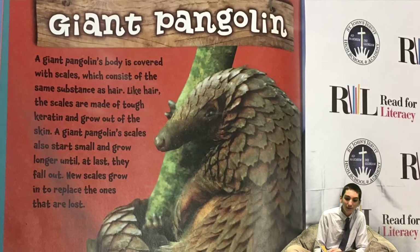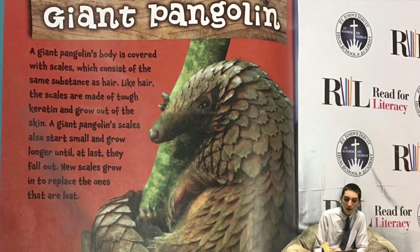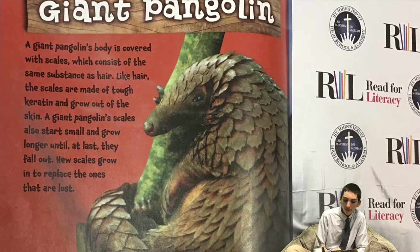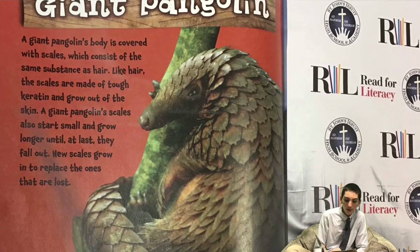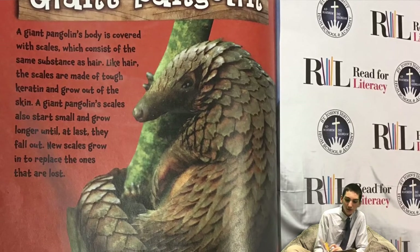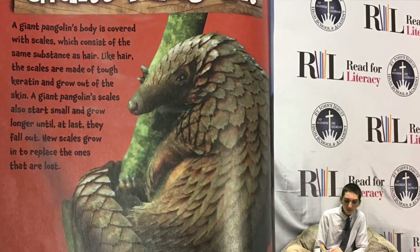Giant Pangolin. A giant pangolin's body is covered with scales, which consist of the same substance as hair. Like hair, the scales are made of tough keratin and grow out of the skin. A giant pangolin's scales also start small and grow longer until at last they fall out. New scales grow in to replace the ones that are lost. The back edges of a giant pangolin's scale-like hairs are razor sharp, so if it's attacked, a giant pangolin just curls up tight to stay safe.